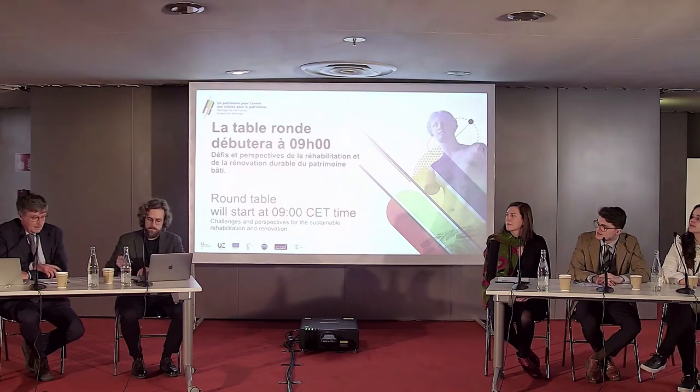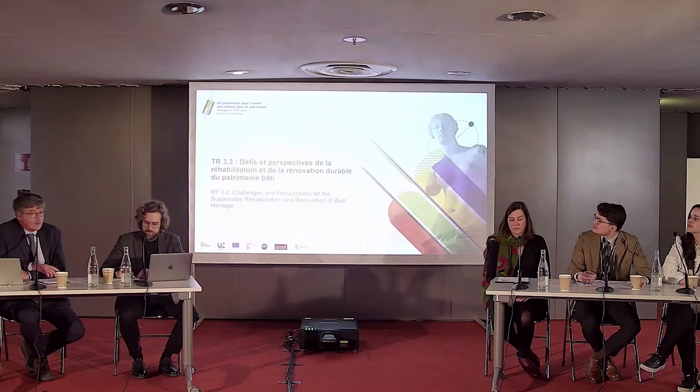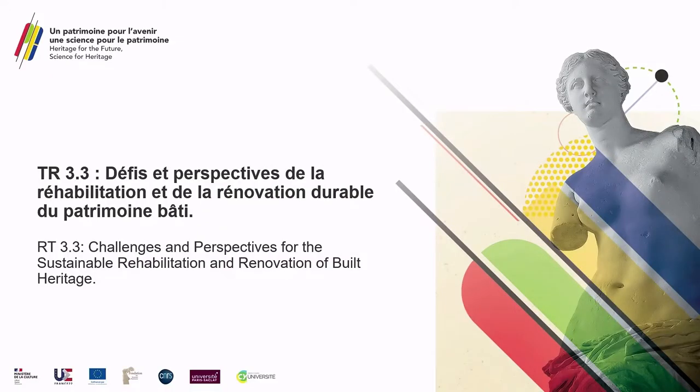Good morning at this session dealing with renovation and rehabilitation of sustainable heritage. Let me first introduce myself shortly: I'm Kun van Bealen from the University of Leuven in Belgium. I've been involved in quite different European projects dealing with cultural heritage, and at a certain stage I was involved as a member of the scientific panel of the GPI cultural heritage setting up the first research agenda.